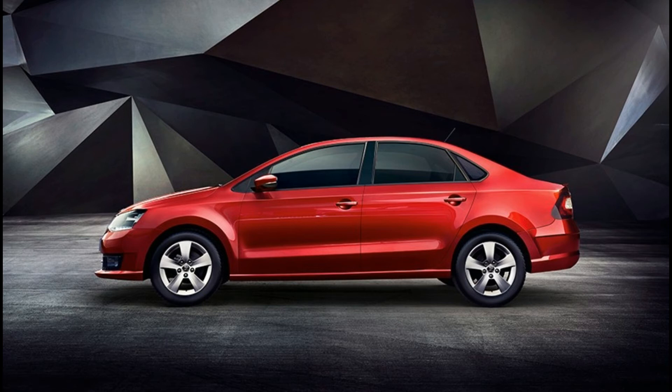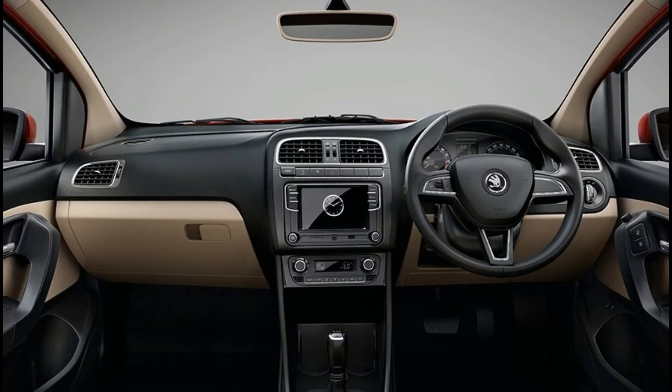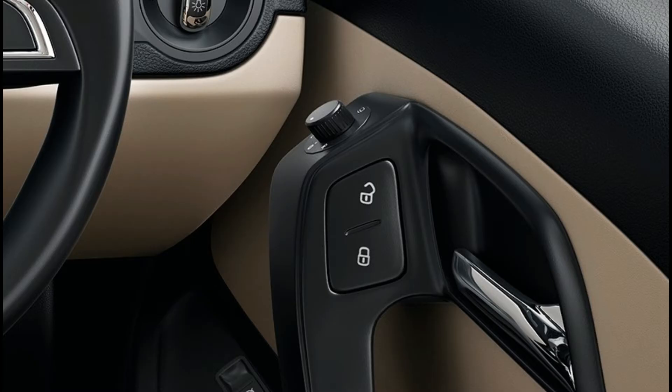Skoda Rapid fuel capacity is 55L. Displacement: 1498 cc. Peak power: 109 bhp at 4400 rpm. Peak torque: 250 Nm at 1500 rpm.